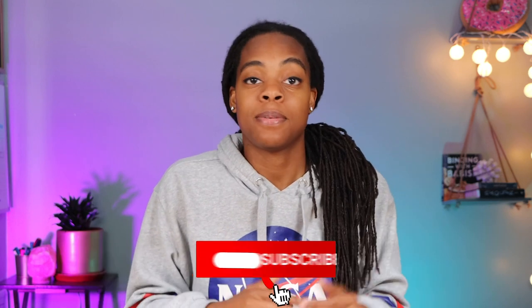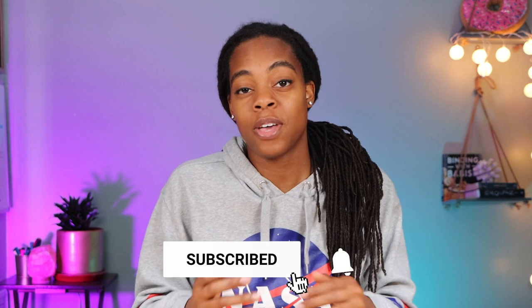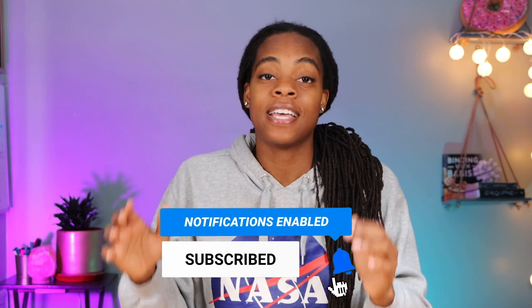What's up guys and welcome back to the channel. If you've been wholesaling for any amount of time, you've probably spent days, maybe even weeks on a deal only for it to completely fall apart. Today I'm telling you about a recent deal where that exact thing happened to me, and also what you can do if a seller is absolutely livid that your offer comes in much lower than they were expecting.